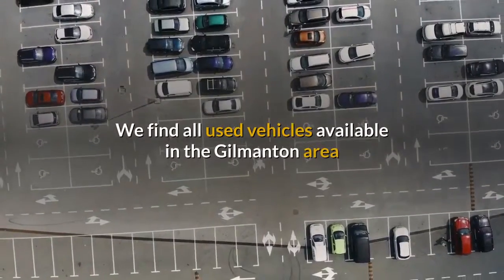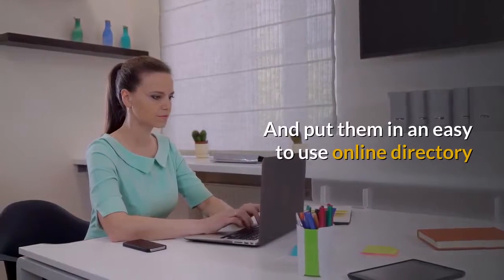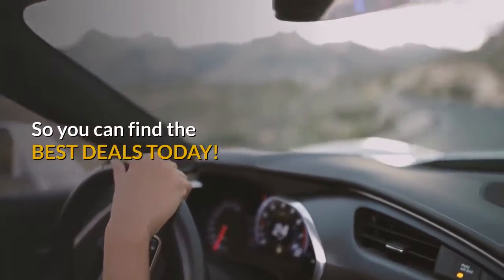We find all used vehicles available in the Gilmanton area and put them in an easy-to-use online directory, so you can find the best deals today.